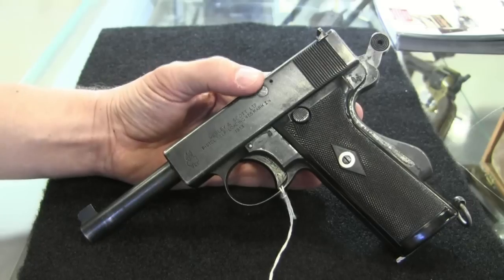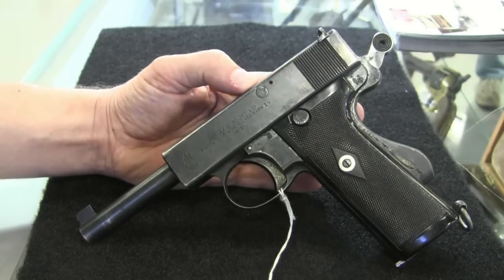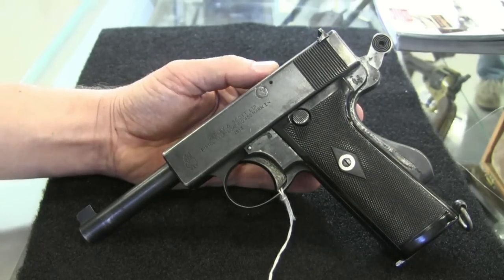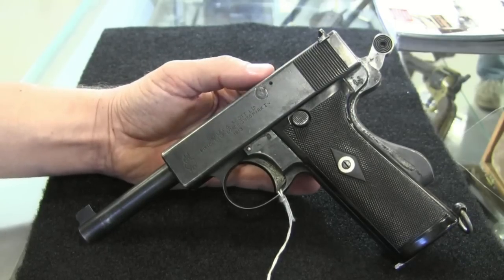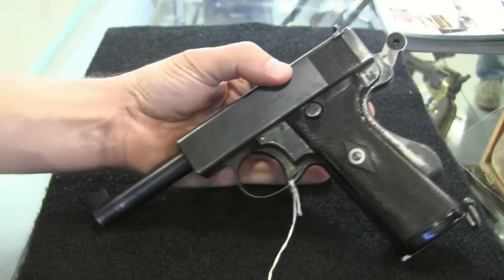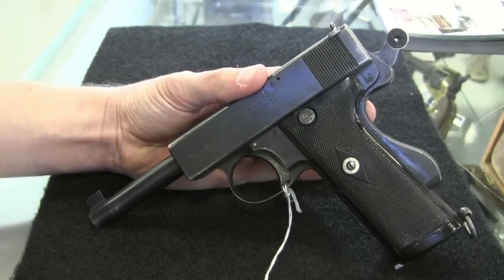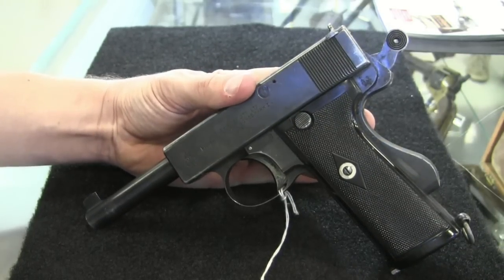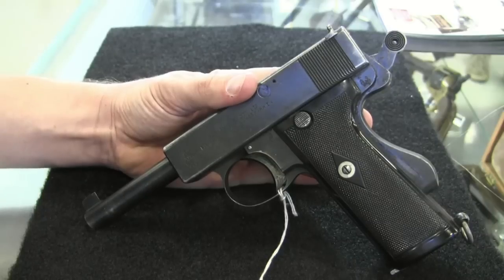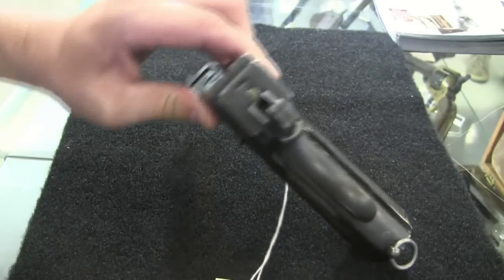The story of the development of this pistol is really kind of interesting and pretty extensive. Webley & Scott had an engineer named William John Whiting who started working on their automatic pistol designs way back in about 1903. He decided to take on the project of developing a semi-auto pistol for the .455 rimmed British service cartridge, which was no mean feat.